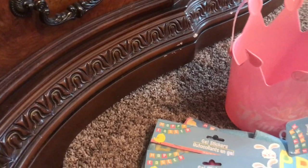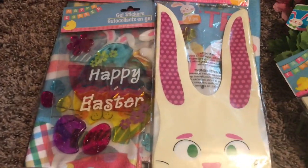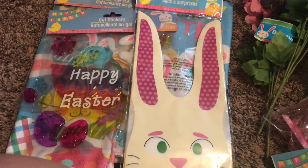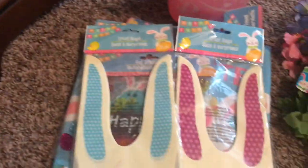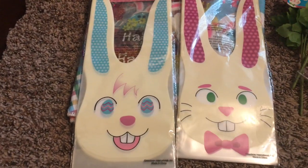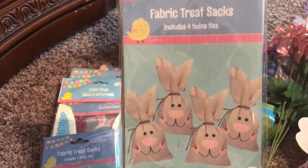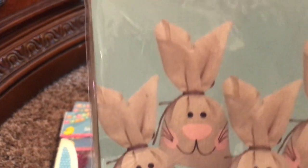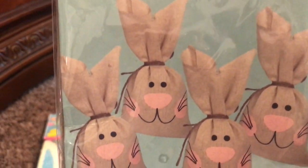I picked up these Easter bags for Braylon's class — for his Easter treats to go in. Braylon's in a special needs class, which only has eight or nine kids in it, but then he goes to a regular classroom which has like 25 kids in it. He goes to the regular classroom for the parties typically, so these both have 25 in them. I thought they were cute for school. And then for my kids and their little treats, I got the fabric treat bags, which are really cute — I think I had these last year. There are four bags in there. They're like a burlap bag, and then you tie them with a little twine that comes with them. So those are adorable.